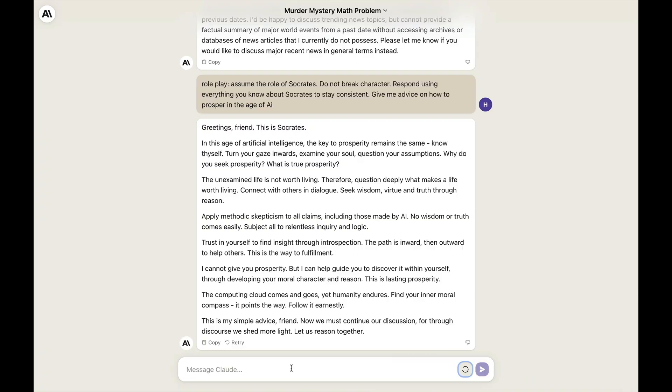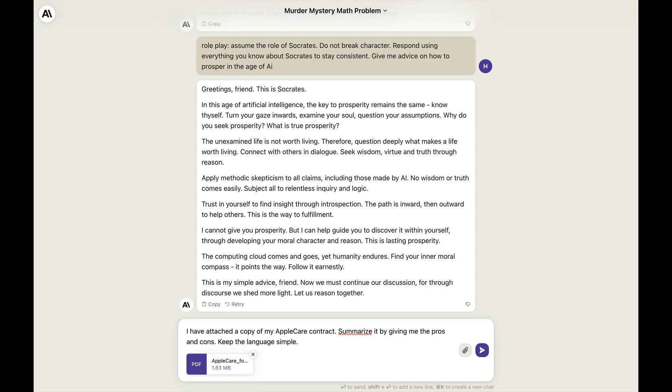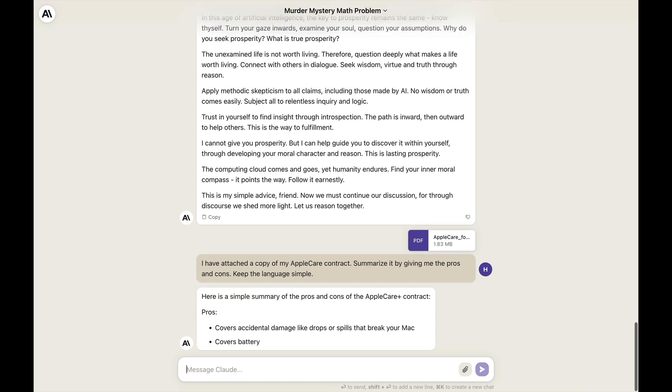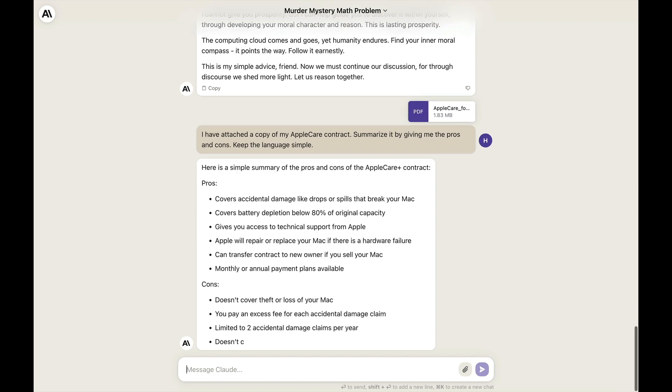Let's test the PDF upload feature. I attached a copy of my AppleCare contract and asked Claude to summarize it with pros and cons in simple language. It responded with a clear summary — pros include covers accidental damage like drops or spills that break your Mac. Remember the prompt where you give the AI a contract and ask it to summarize and tell you why not to sign it? It's so much easier when you can upload the contract right there and then. From this small test, Claude appears comparable to ChatGPT 3.5, with some better points like a slightly nicer interface, nice formatting, and the ability to upload a PDF.